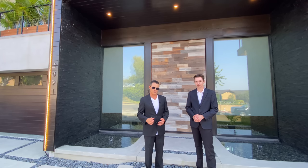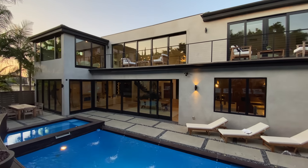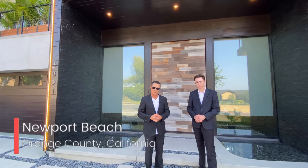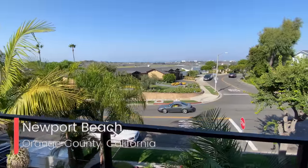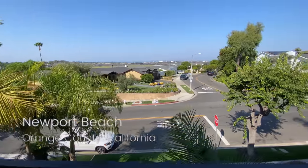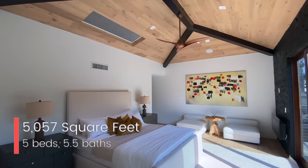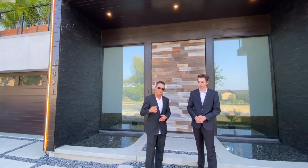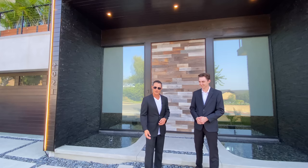Thank you very much Jacob. This is a beautiful what we term modern tropical home, located in the heart of the Dover Shores area — a prestigious area in Newport Beach. You get gorgeous views of the back bay, the mountains, and the city. It's 5,057 square feet, five bedrooms, five and a half baths, with a heated pool and spa, wine cellar, and theater screen.